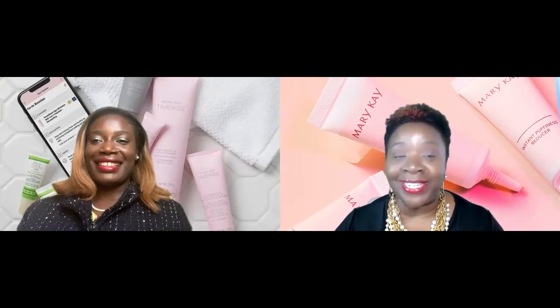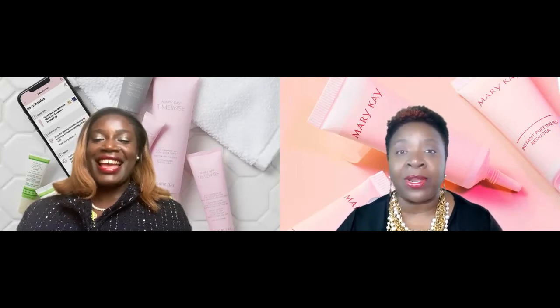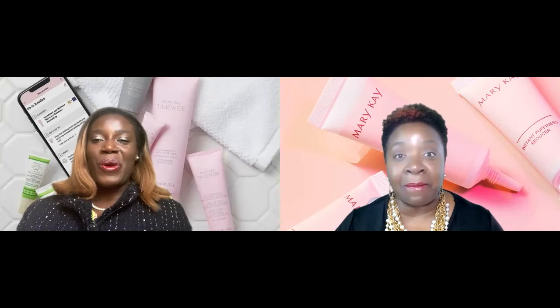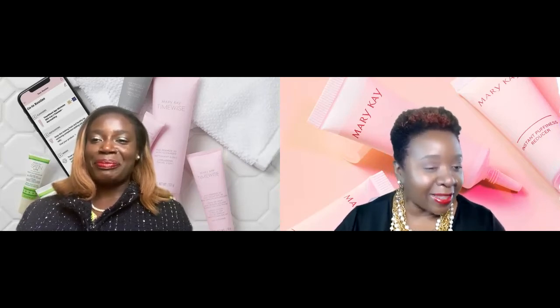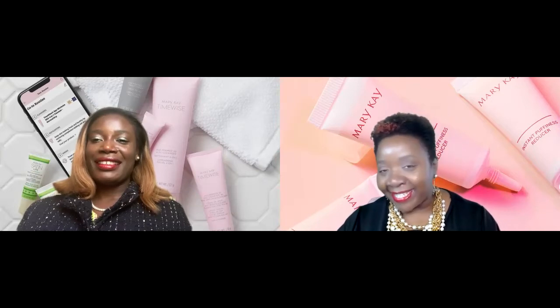Without further ado, we're going to jump right in and get out of your space today because we want you to go enjoy your day as you think about what your next skin move is going to be. Fiona, tell the people what's up with dry skin — why do we have dry skin?